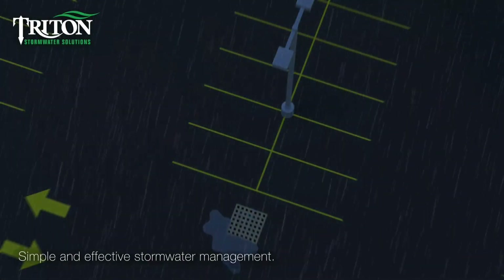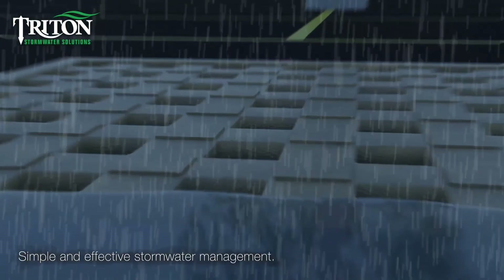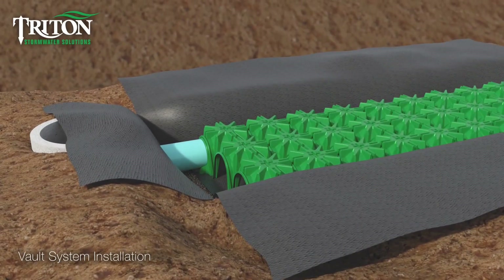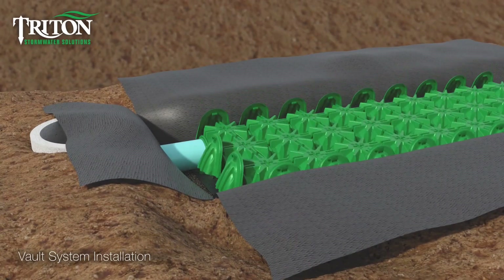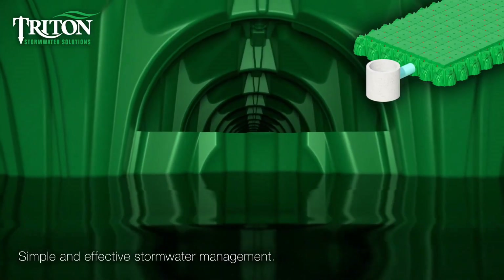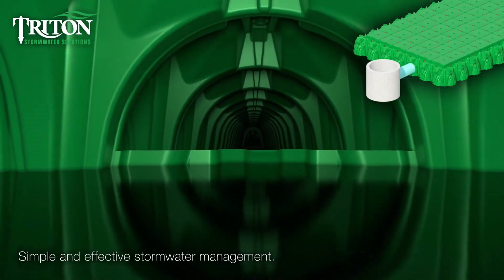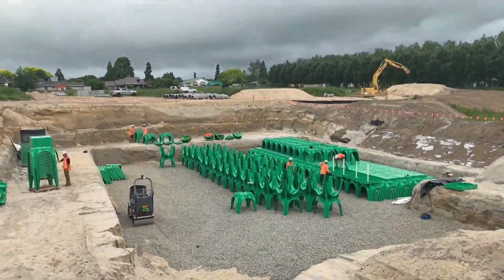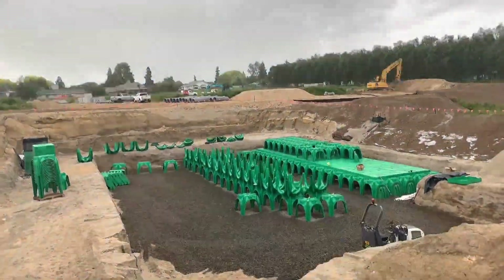Triton Stormwater Solutions develops water management, storage, and filtration systems that follow a Lego-like assembly approach. Each arch has slots to connect securely with the next one, and they are made from eco-friendly, soy-based resins. Despite their unique design, the company states these systems can last for up to 120 years.